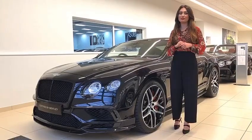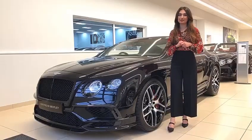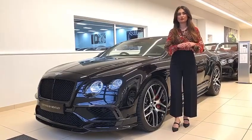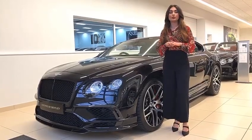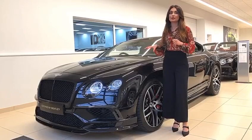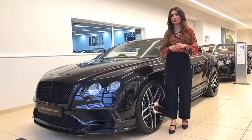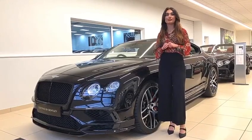Welcome to Bentley Birmingham. We're very excited to show you this certified Bentley of the week. It is this Continental GT Super Sports. The Super Sports was a limited edition vehicle, which meant only 710 of these were built. This one in particular is a 2017 67 plate and it's finished in onyx.